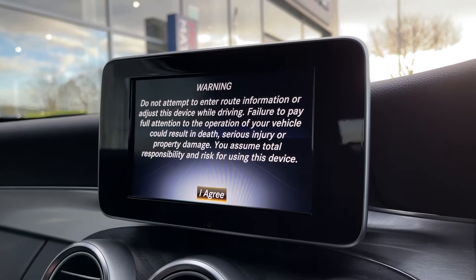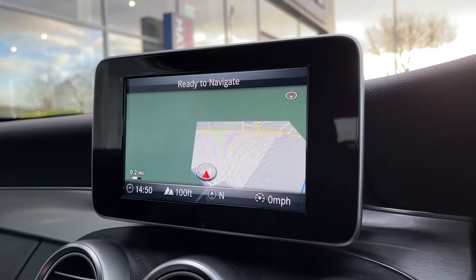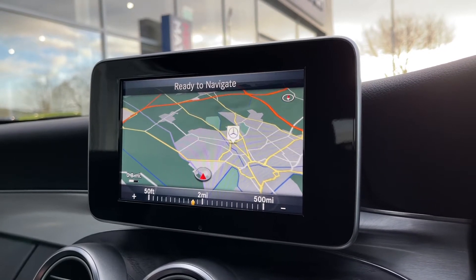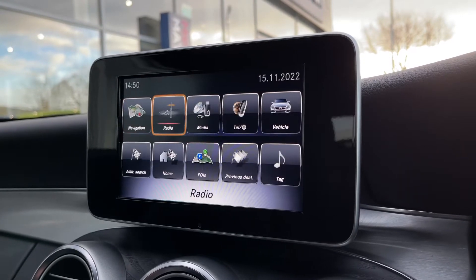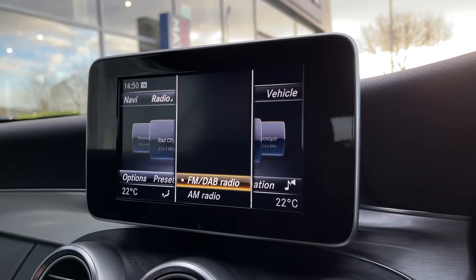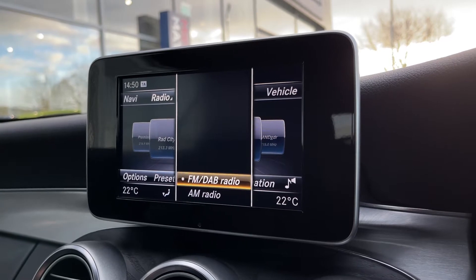Moving onto the main media screen, starting with navigation — you can go into destination entry or go straight into the map without entering a destination. It gives a nice clear view of the area and shows nearby points of interest. On the radio, you have AM, FM, and DAB wavebands offering stations from all across the country.